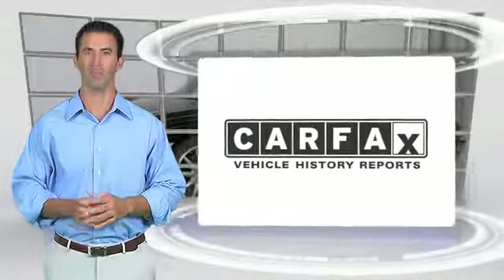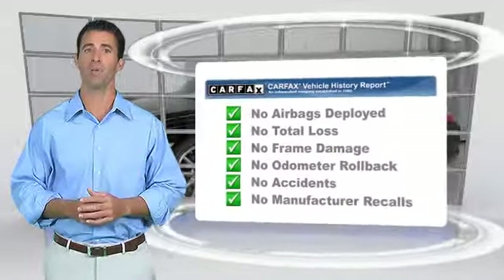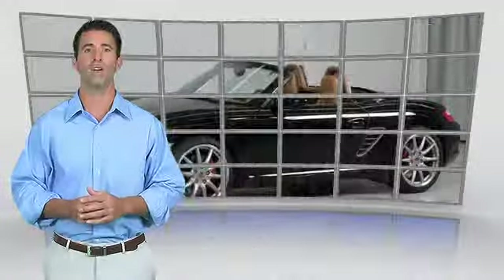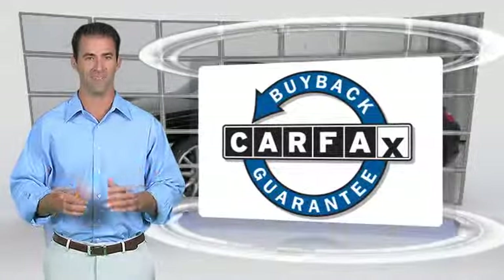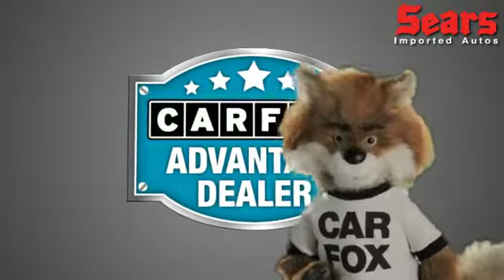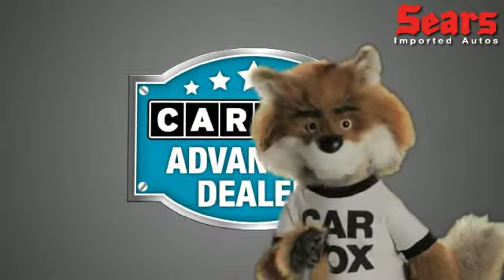Here's another high-quality vehicle with the Carfax Vehicle History Report. Be sure to find a complimentary copy of this report online or contact a dealership. This vehicle qualifies for the Carfax Buy-Back Guarantee. Just say show me the Carfax at Sears Imports, a Carfax Advantage Dealer.